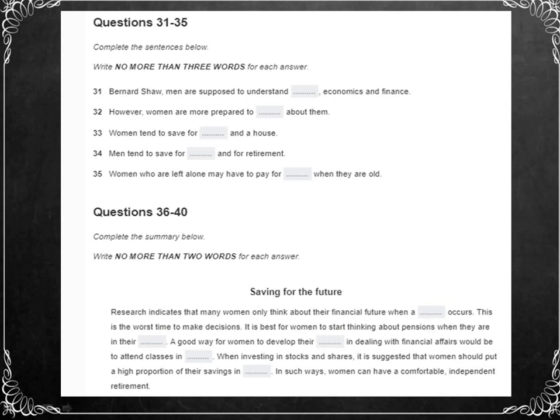So what can be done about this situation? The population in North America is likely to contain an increasing number of elderly women. Research indicates that at present, for women, it takes a crisis to make them think about their future financial situation — but of course, this is the very worst time for anyone to make important decisions. Women today need to look ahead, not wait until they're under pressure. Even women in their early 20s need to think about pensions, and with increasing numbers of women in professional positions, there are signs that this is beginning to happen.